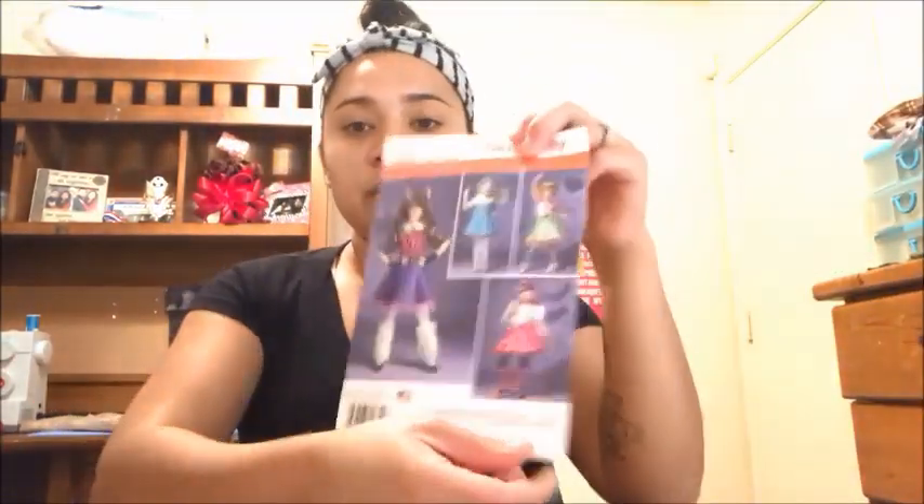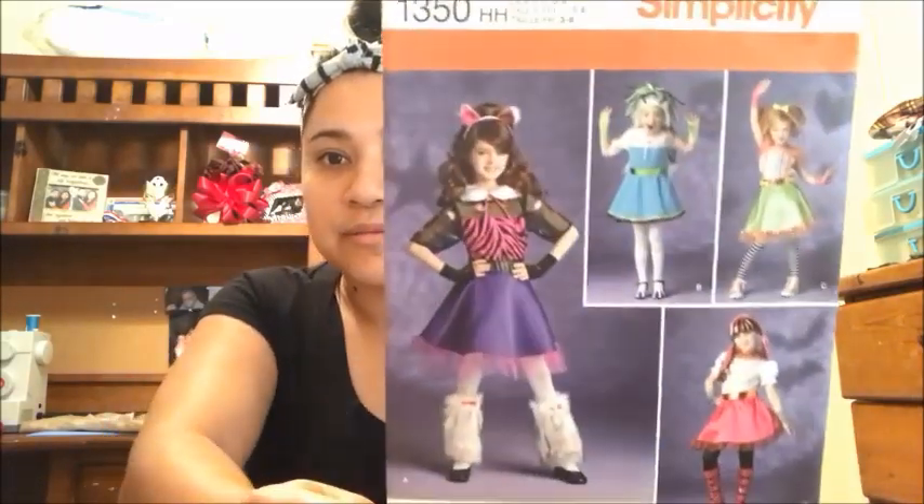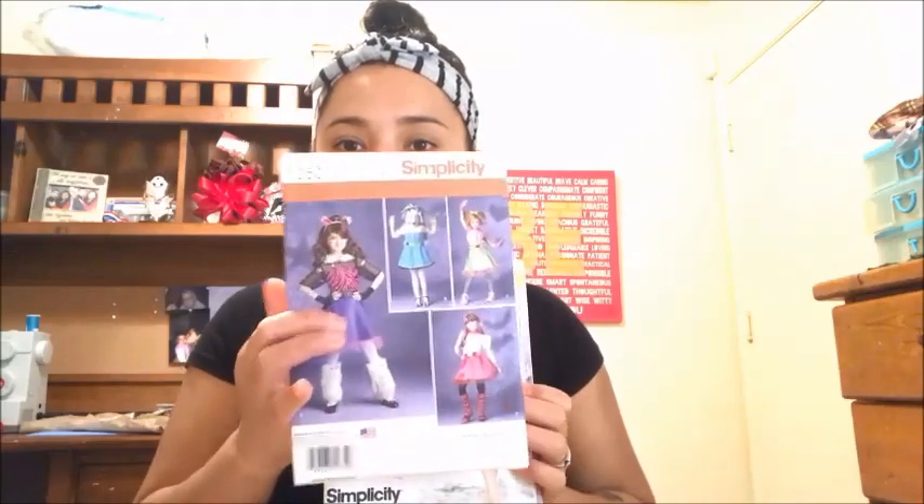I thought this was a cute thing — either if my daughter ever wanted to make these, or if I wanted to surprise her. Here are the different versions. I have never attempted to sew a pattern like this. Let me know if you guys want to see a sew-along with the Monster High pattern or any of these other patterns.